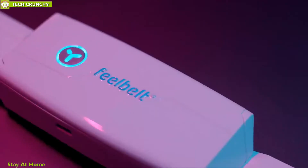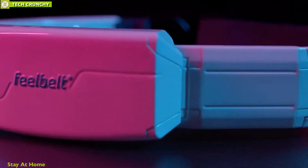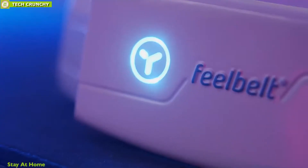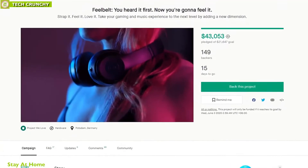The Feelbelt charges with a USB Type-C port, and with the battery lasting up to six hours, you can take it anywhere with you. It has a worldwide patent, has won the 2019 startup award, and is currently running its crowdfunding campaign on Kickstarter.